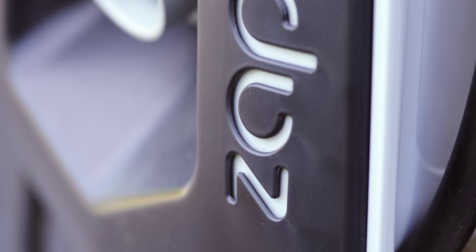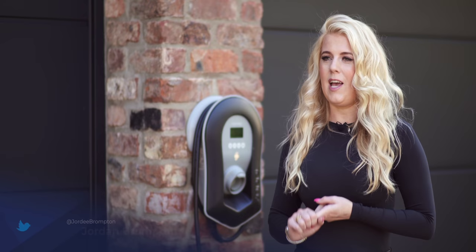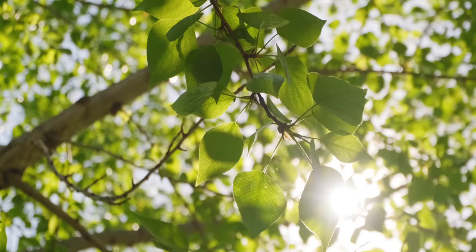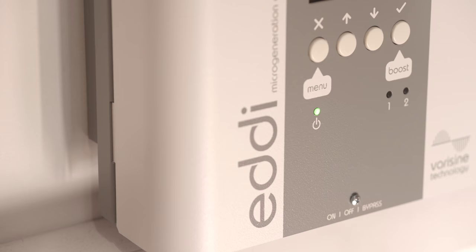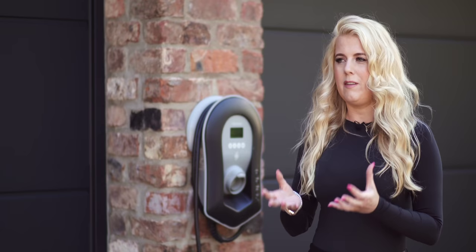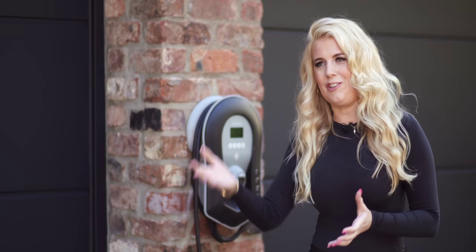Most of our audience members know about the Zappi EV charger, and many of them own it, but there are lots of other products for the home as well. There's the Eddi, which is a power diverter to hot water and storage heating — it's actually a perfect solution if you cannot afford a battery. If you've got solar panels in the home and you're not thinking about investing in a battery just yet, get an Eddi, because the money you save on your utility bills from heating your water and heating your home averages about £250 a year. You can then start to see whether you've got surplus energy after that to invest in a battery.